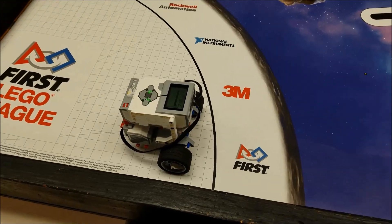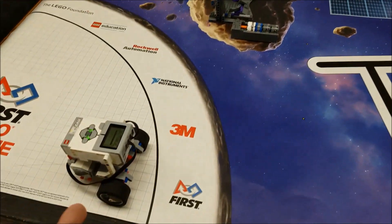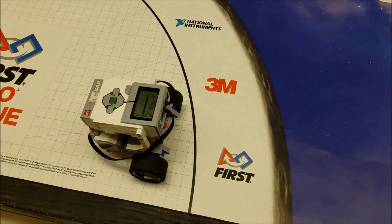Instead of projecting something to knock the gate over, we're actually going to use our robot here. Let's check out this program.